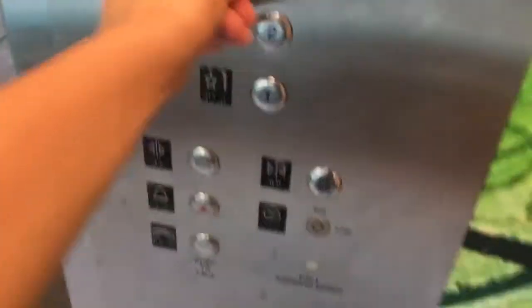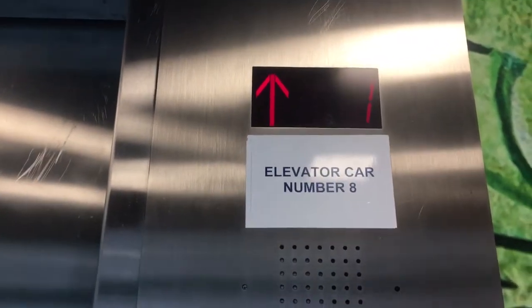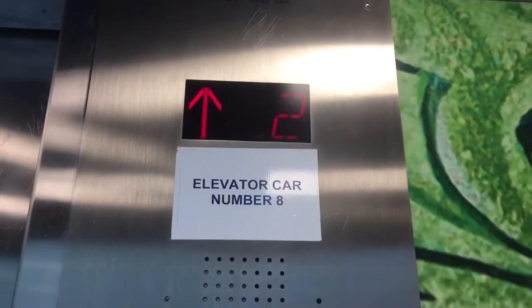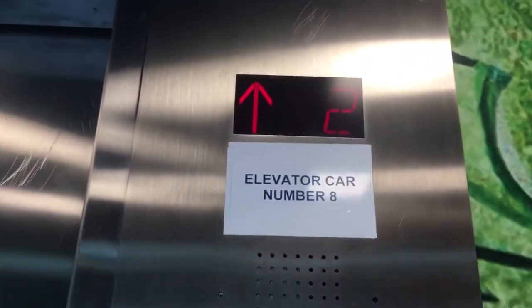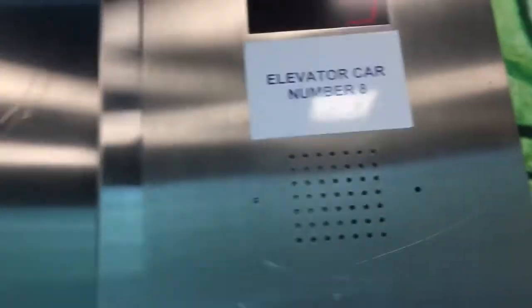Go to three. One, two, three. Alright. Third floor.